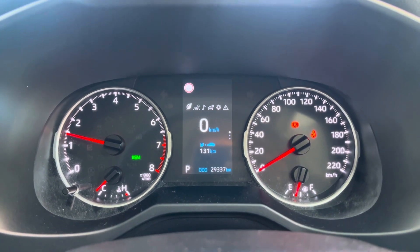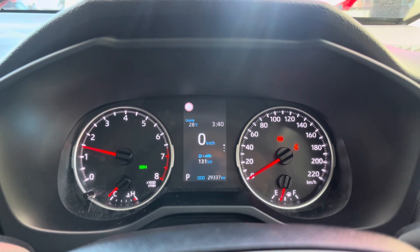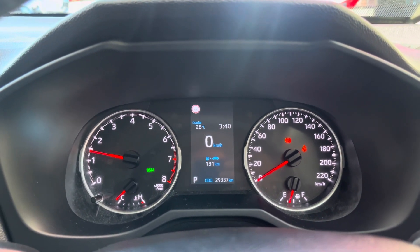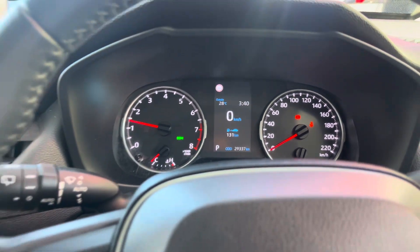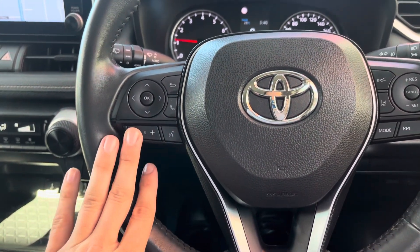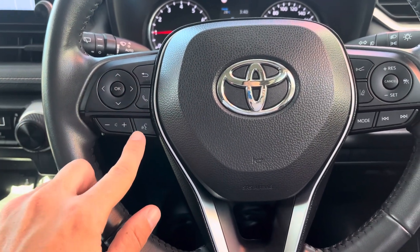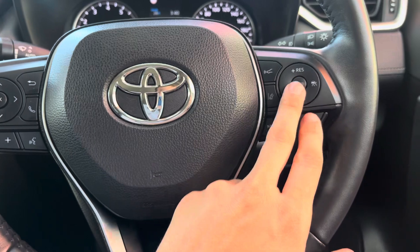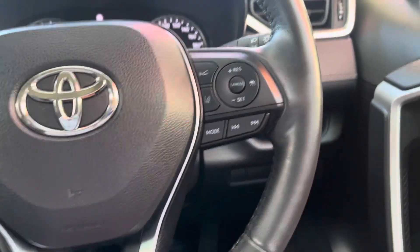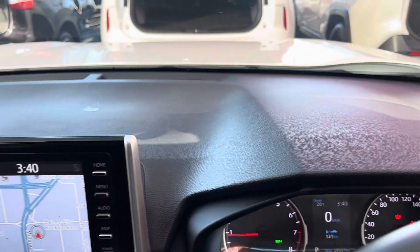As you can see — 29,337 kilometres. We give you a car history report that confirms the odometer has never been rolled back and the car has never been in an accident. That's supplied free of charge. On your steering wheel you've got your volume buttons and cruise control buttons on the right-hand side. Down here you've got your automatic high beams and a couple of spots for anything else you want to add.